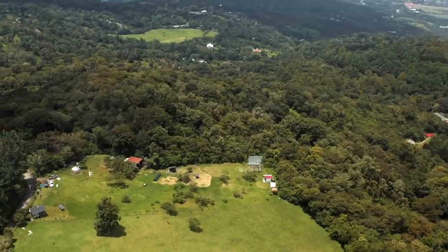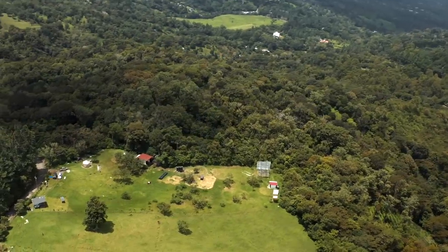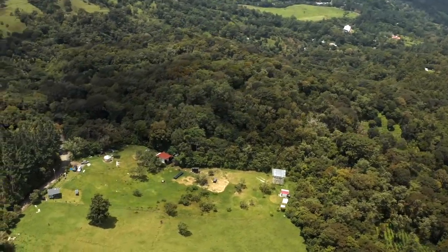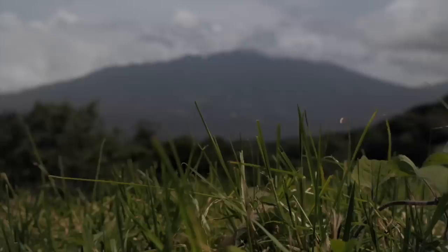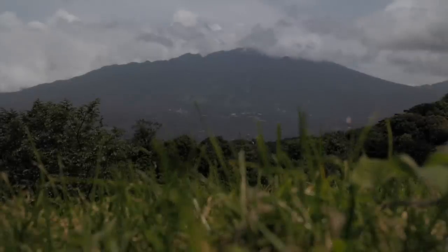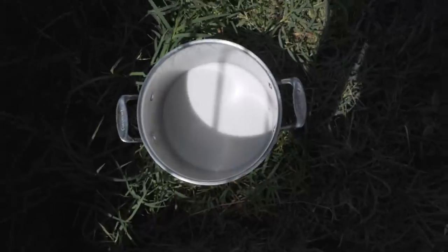If you guys don't watch The Hoof GP on YouTube, it's like how I wind down at the end of the night. Nothing like some good old-fashioned cow hoof trimming to just sit there and chill out. For some reason it's just so satisfying.